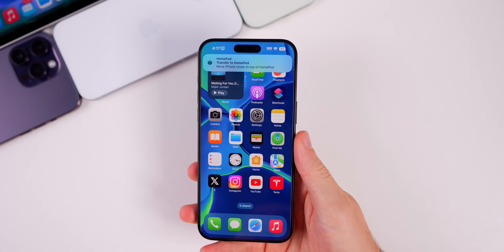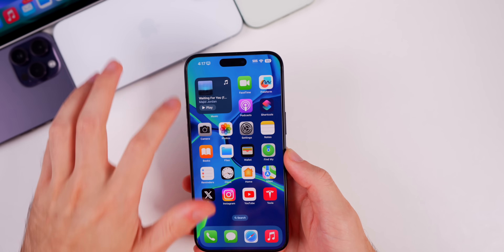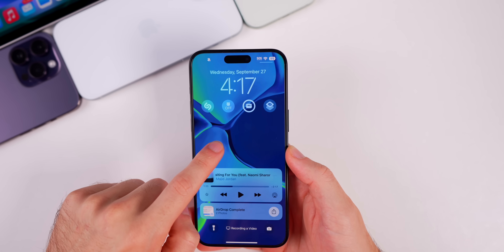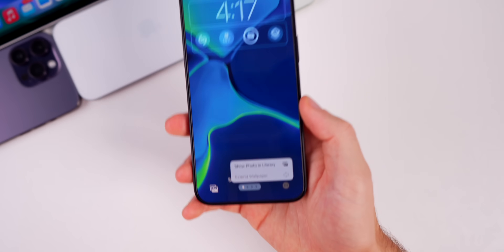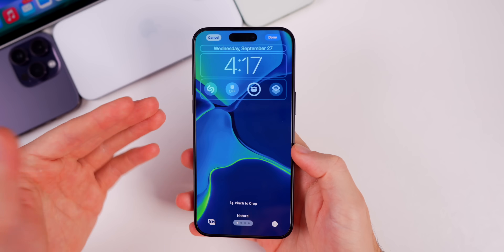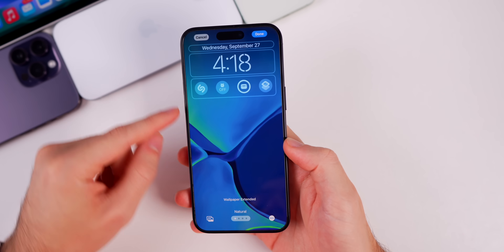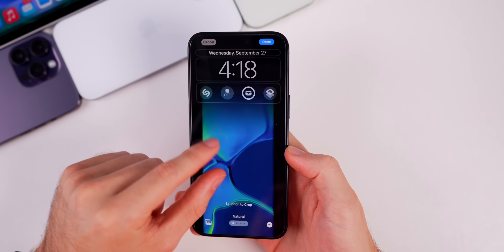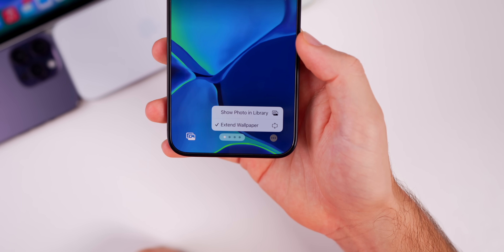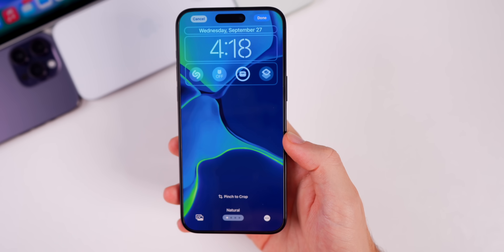The first main change is on the lock screen. If you go to your lock screen and tap customize, then tap the three dots, you'll see a new option called 'Extend Wallpaper.' Before in iOS 17 you'd only get a pop-up when cropping and scaling the wallpaper, but now you have a toggle. When you deselect it, it reverts back to its normal unscaled state.